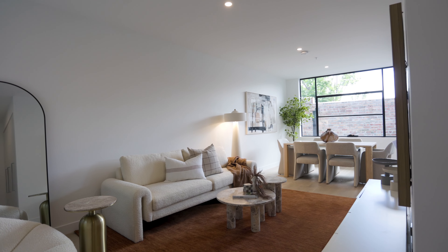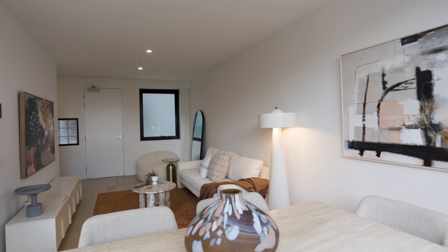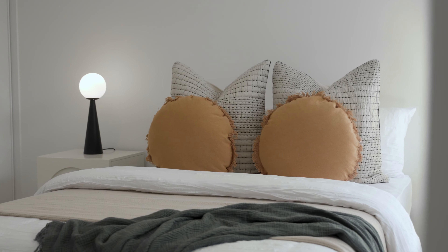Inside, the home offers generous layouts. A separate meals and dining area enhances the flexibility of the open plan design, creating distinct spaces for everyday living and formal entertaining.